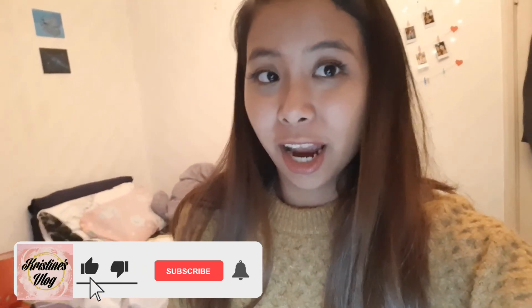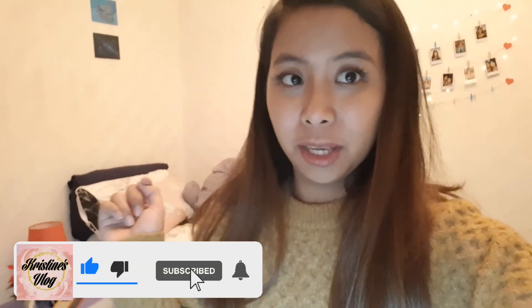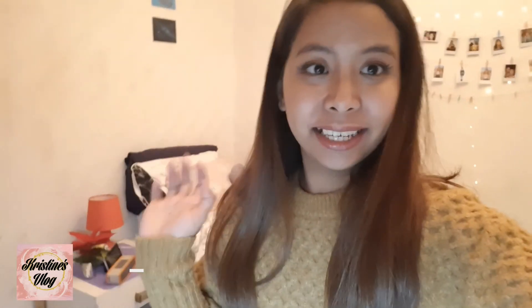So that's it — here's my vlog. Don't forget to like, share, and subscribe, and I'll see you in the next video. Bye!